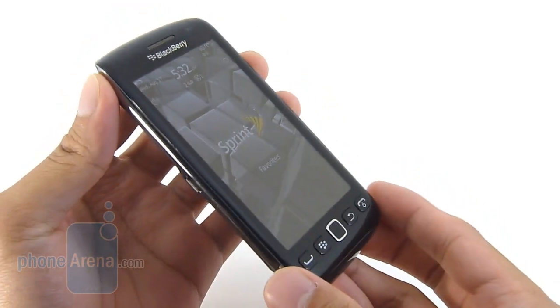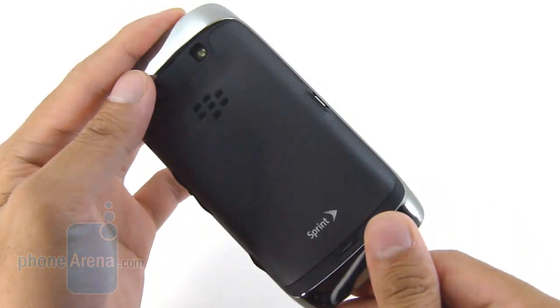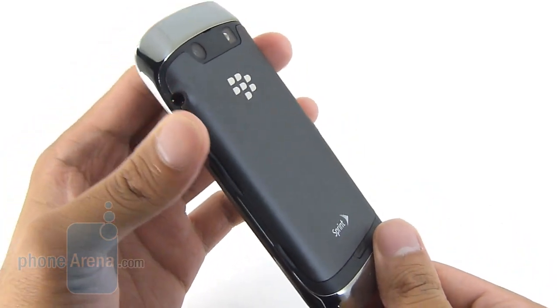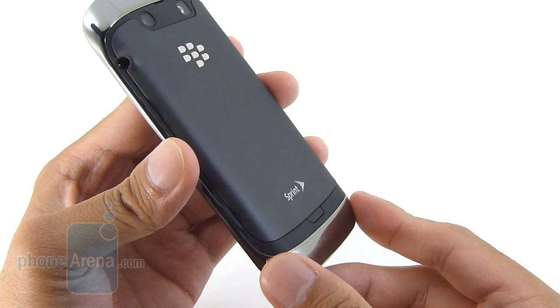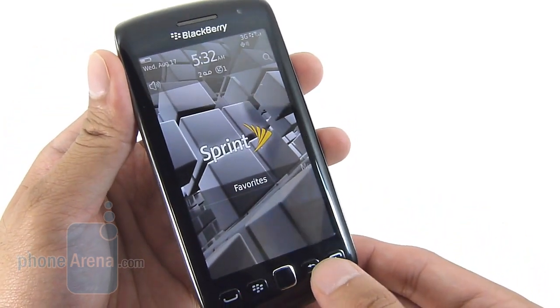We definitely like that it doesn't have any of those gimmicky screens from the Storm handsets before it, but when compared to some of its competition out there — other touchscreen smartphones from the Android camp or even the iPhone 4 — it kind of pales in comparison, mainly because of the platform experience.